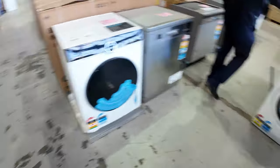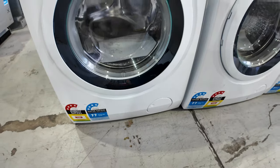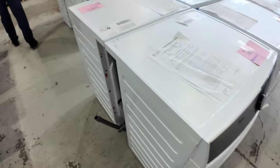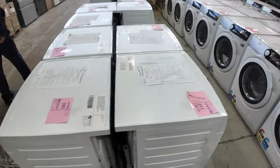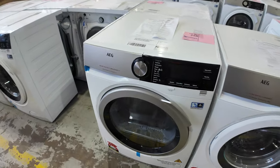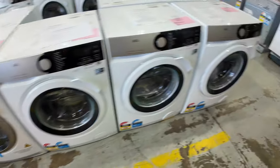Look at these AEG front load washers — 8 kilo, 6000 series, with Pro Steam and all sorts of beautiful features. They come with a 36-month factory warranty, and they're just carton damage stock, so nothing wrong with them — hence the warranty. There are also a couple of 8-kilo heat pump dryers from AEG, so you could have a matching AEG front load washer and heat pump dryer, both with a three-year warranty.